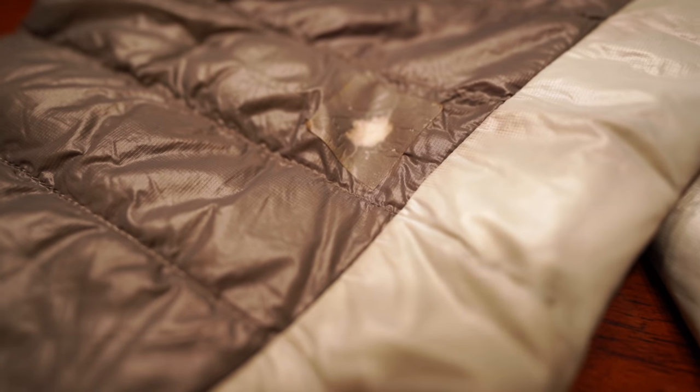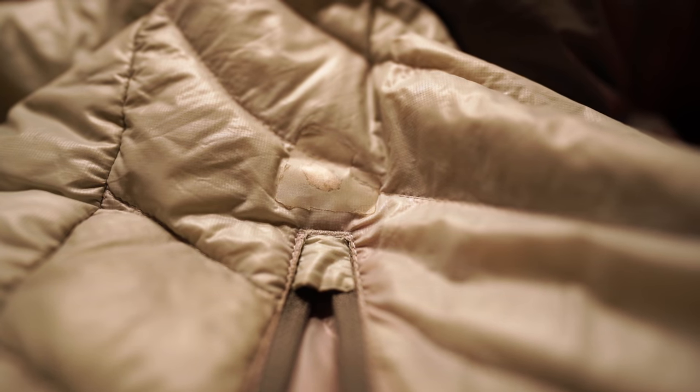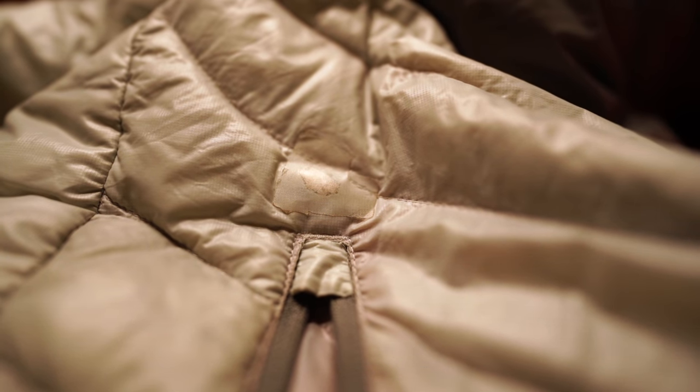I've got three jackets right now that have Tenacious Tape on them, and one has had it on for almost two years — that piece is still holding firm. You can use it on backpacks, tents, sleeping bags, and quilts. This repair tape is made out of nylon with an aggressive adhesive, and I mean it is aggressive. You can cut it to whatever shape you need to fit your gear.